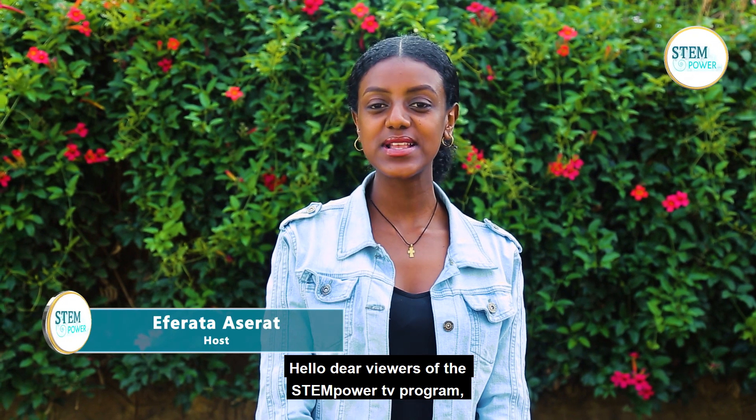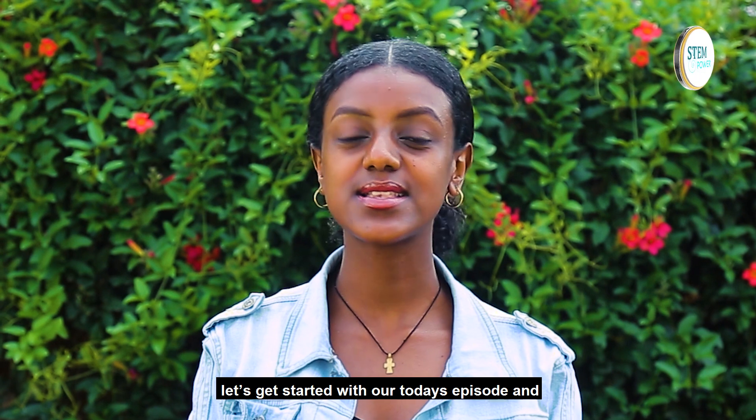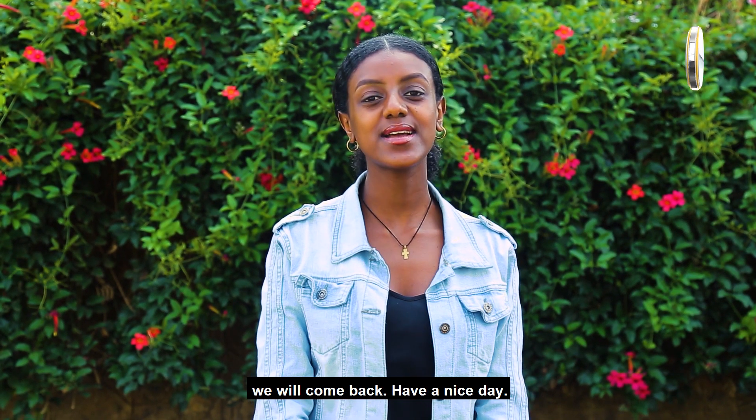Hello dear viewers of Team Power. This is the Team TV program. I'm your host Efra Kastratz. Let's now get started with our today's episode. Have a nice day.